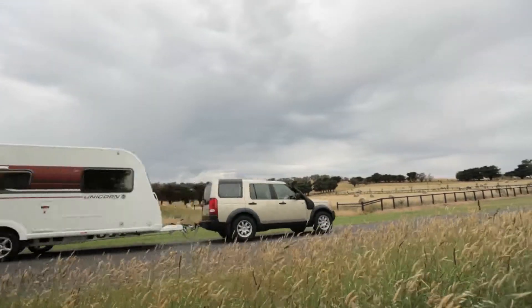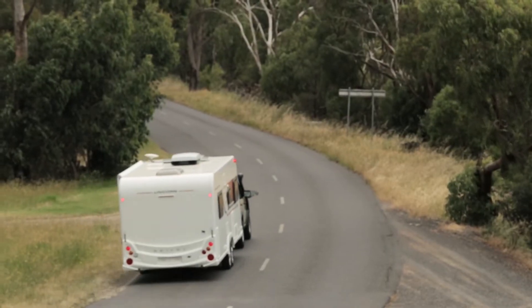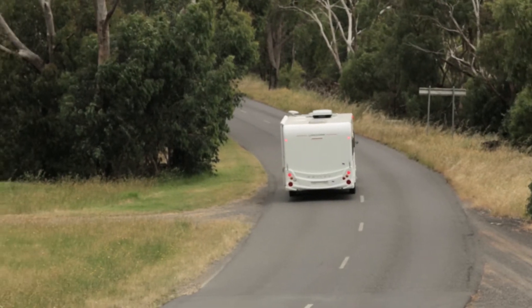This is a great caravan, I think, for touring the bitumen in Australia. And to my mind, Bailey, you're on a dinky die winner at a price of just under $70,000.